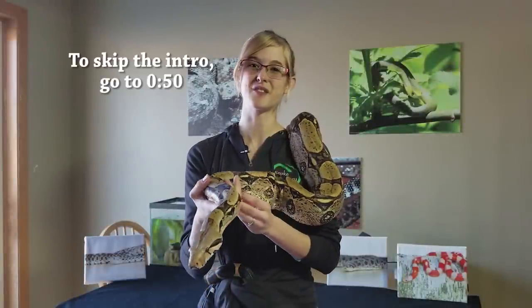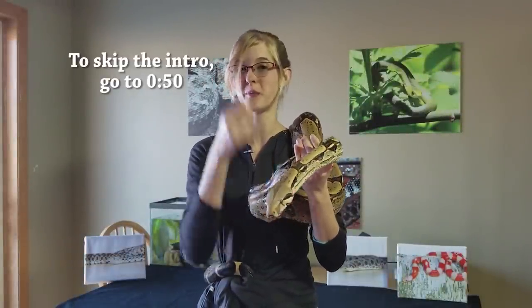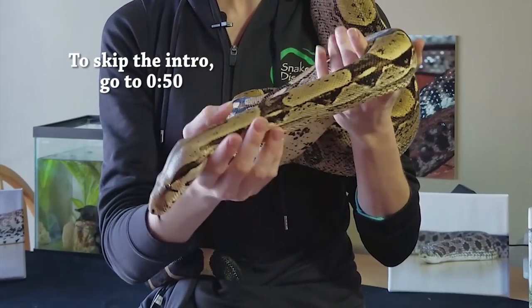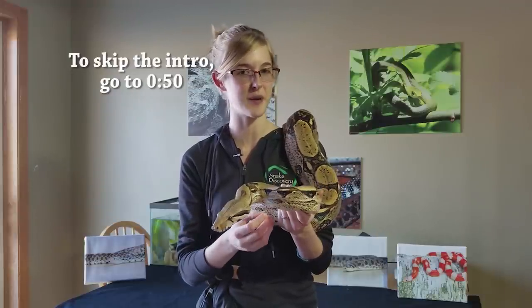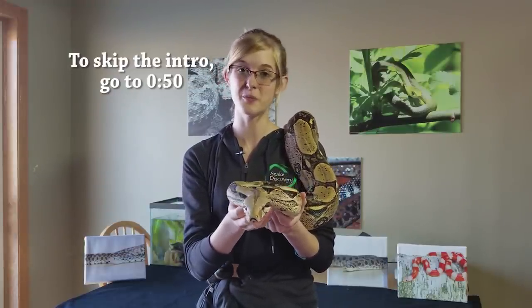Hey guys, this is Emily with Snake Discovery and today we'll be discussing one of many controversial subjects in the reptile community. We'll be going over the pros and cons of each side and then discussing what we have found to work best with our own animals. This is one of those subjects that a lot of reptile keepers and breeders have strong opinions about, and as a result we will be keeping an eye on the comment section below.